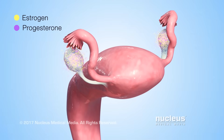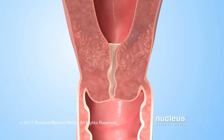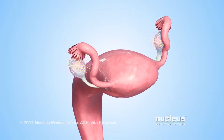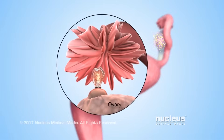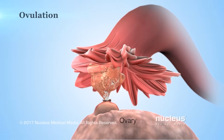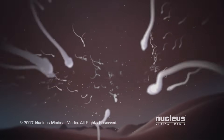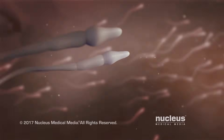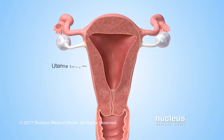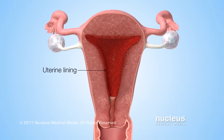As the level of estrogen begins to rise, it causes the normally thick mucus inside the cervix to thin out. Estrogen also triggers other hormones to cause one of the ovaries to release an egg — a process called ovulation. If a woman has sex during this time, a man's reproductive cells, called sperm, can pass through the thinner mucus to fertilize an egg. In the uterus, estrogen causes the lining to thicken, which prepares it to receive a fertilized egg.